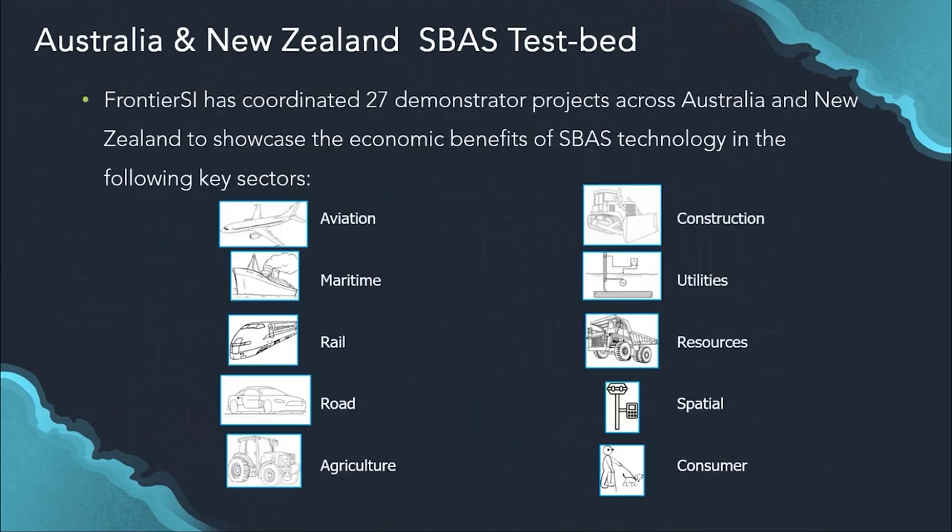Throughout the two-year testbed, we ran 27 demonstrator projects across 10 different industry sectors, covering everything from transport sectors like aviation and rail, all the way to agriculture, construction, resources, and the spatial and consumer sectors. Most people on this webinar would be GIS and mapping professionals, so the spatial sector would probably be of most interest, but SBAS has very wide implications for many different sectors.